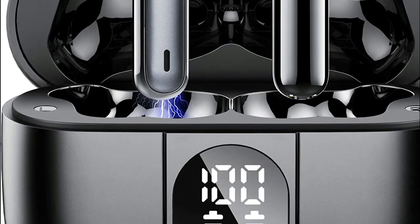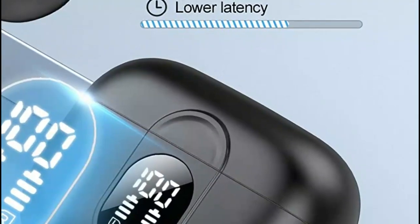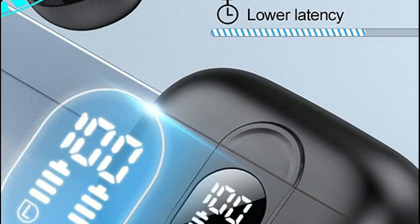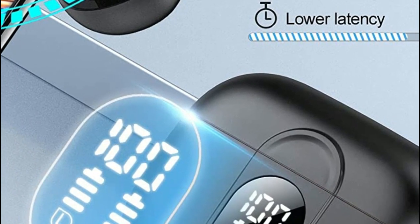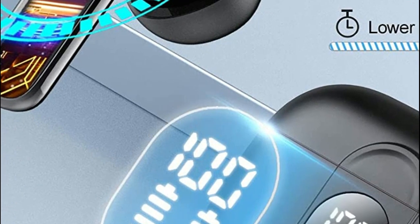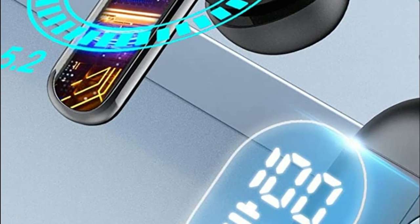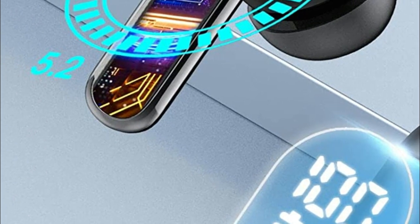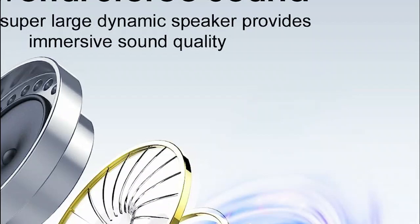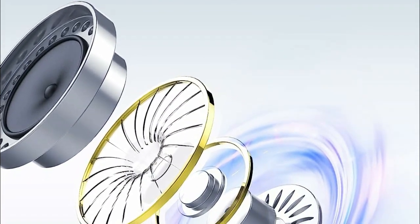Immerse yourself in an unparalleled auditory experience with the wireless earphones, featuring a unique stereo design with 13mm composite diaphragms. Enhanced with the AAC codec, these earbuds deliver professional-grade sound quality — clear, crisp, and rich audio awaits you. Additionally, the Bluetooth headphones are equipped with double microphones and ENC noise reduction technology, effectively eliminating 80% of background noise.